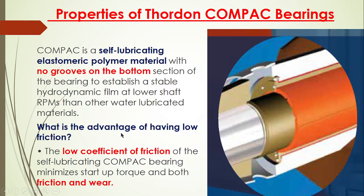The advantage of having this elastomeric polymer is that it has a low coefficient of friction, which therefore minimizes startup torque and both friction and wear. As you know, the bearing wear rate is maximum at the time of starting — whenever we are starting any machine or engine, the bearing maximum wear limit is at the time of starting. Why? Because the contact is maximum and lubrication is minimum. Once the RPM has come up, the hydrodynamic lubrication film will form, which will prevent and reduce the wear limit.